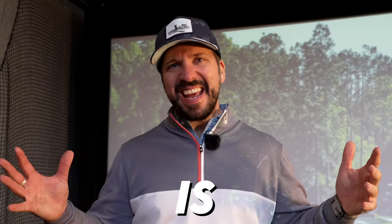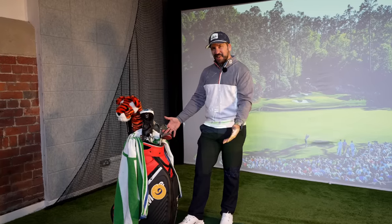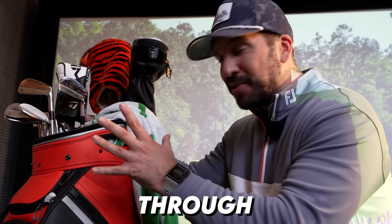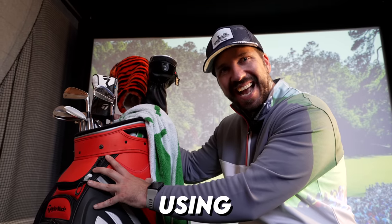Ladies and gentlemen, Tiger Woods is back and these are the clubs he is going to be using on his return. We're going to talk you through his bag and what he will be using at Augusta.